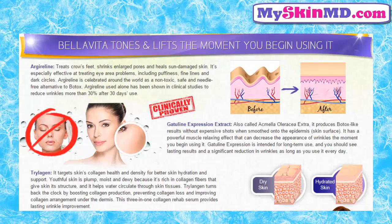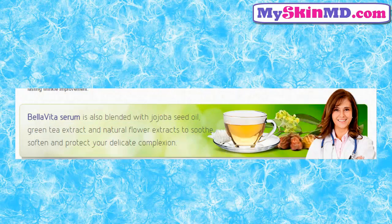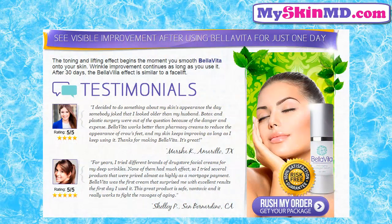For better skin hydration and support, Bellavita serum is also blended with jojoba seed oil, green tea extract, and natural flower extracts to soothe, soften, and protect your delicate complexion. See visible improvement after using Bellavita for just one day.